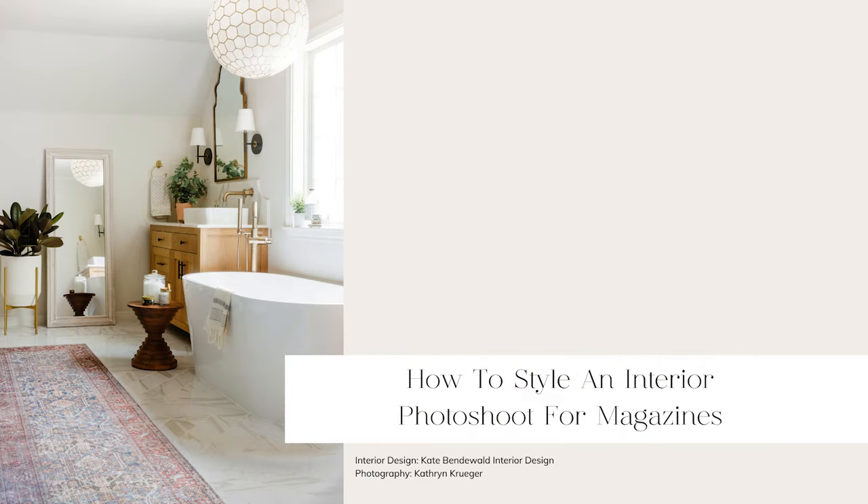Hello and welcome back to the Designers Oasis podcast. I'm your host, Kate Bendewald, and I'm so excited to be talking about something really fun today. We're going to be talking about how to style an interior design project for a photo shoot — for your portfolio, for magazines. Earlier this month, I had a three-day photo shoot blitz: three projects shot in three days.